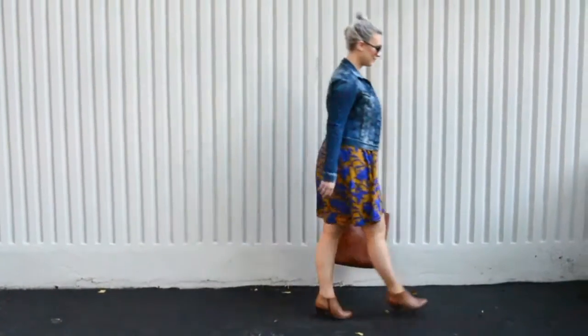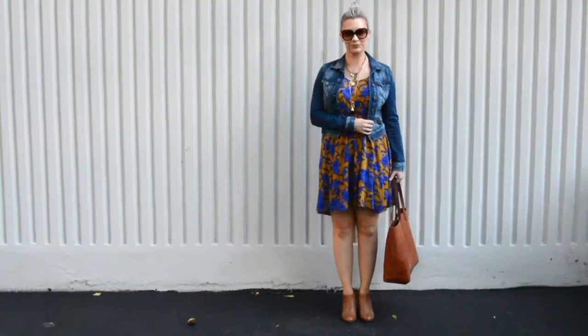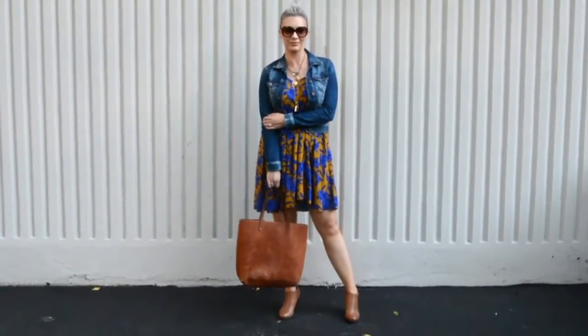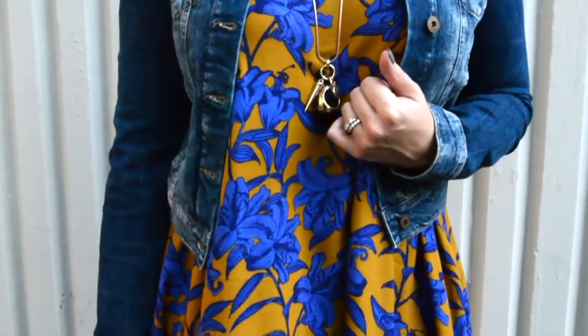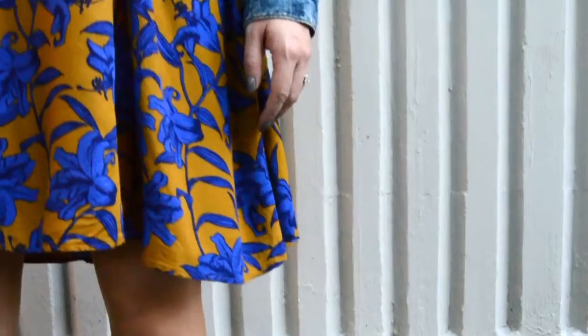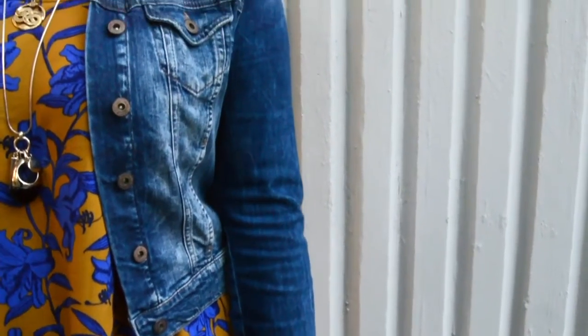The first outfit is one that is nice and easy that most people can probably pull from their closets, which is just a nice easy summer dress that we all throw on during the summertime because it's so light and super comfortable. To transition this, we're going to use a denim jacket, which adds a hint of layering to keep us nice and warm as the nights and days become a little bit cooler.